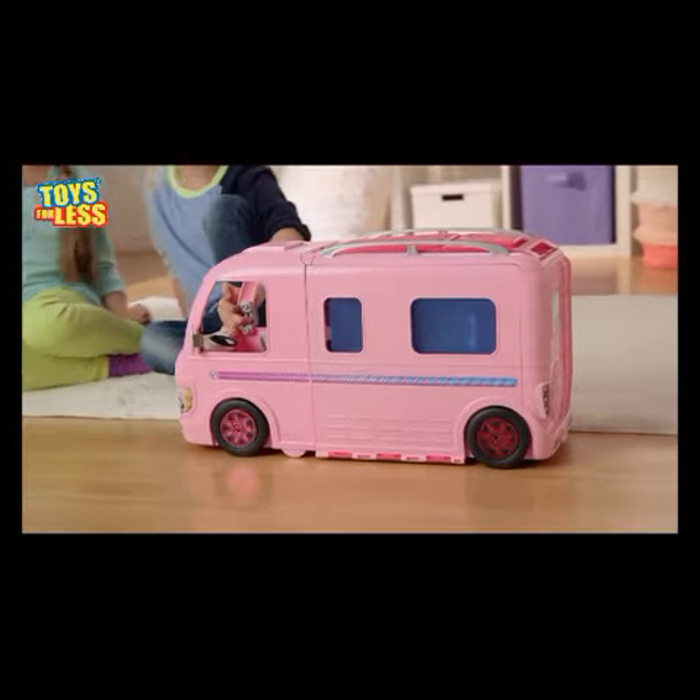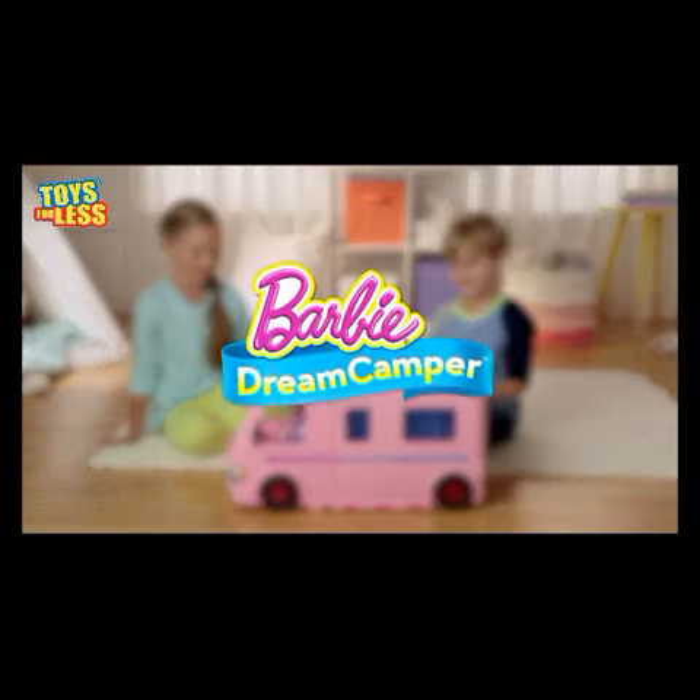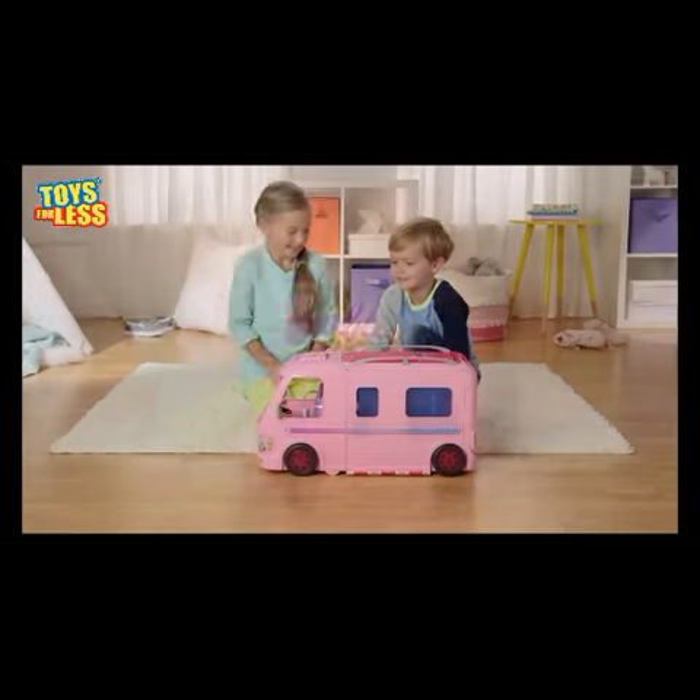Hi, guys! Let's play with our Barbie dream camper. Let's open it.